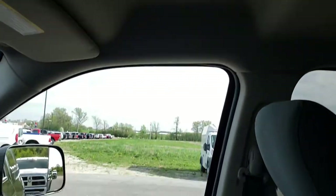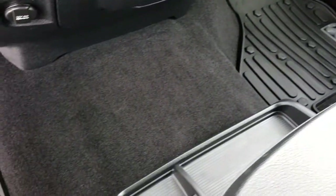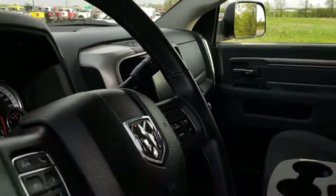Headliner is nice and clean. Passenger seat has no rips or tears — very clean inside this truck. Carpeting is in excellent condition, and it is the 40/20/40 split bench seating.